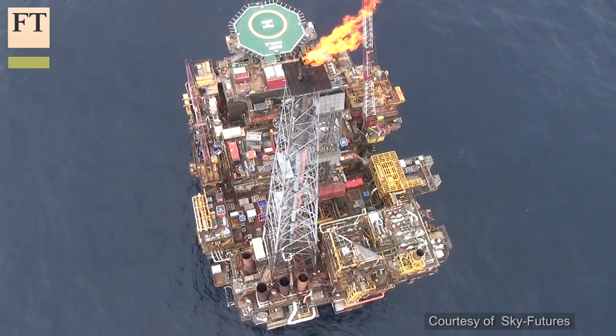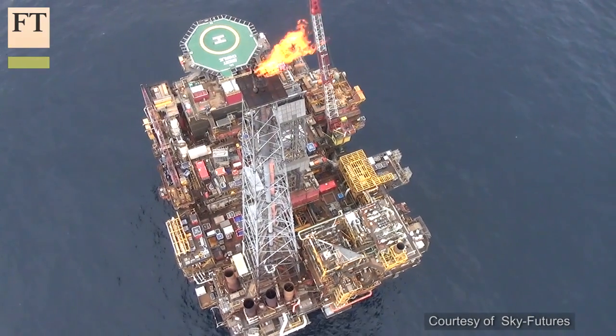The oil and gas industry is using drones in primarily four areas. One is around reducing risk of employees around inspections. One example of that would be inspecting flare stacks, which is a quite dangerous endeavor.